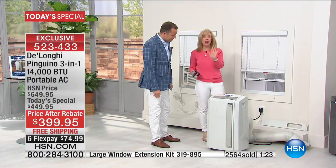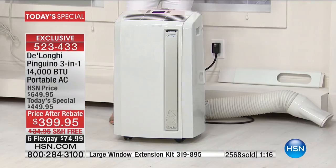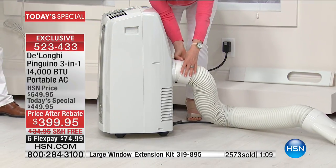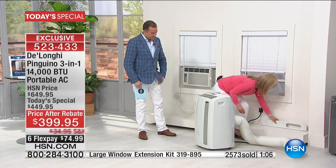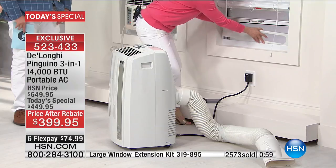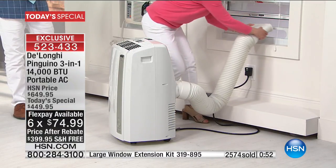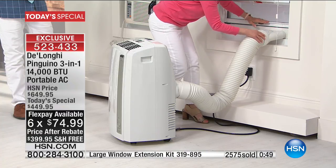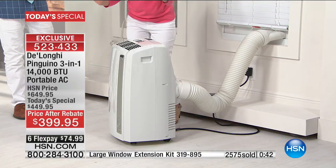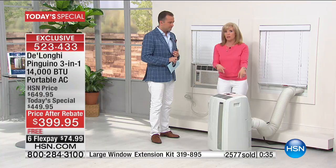No tools and a five-minute setup. The caster wheels are already on it — just like Evelyn said, she moves hers around the house. It's portable, not stuck in a window. Here's your six-foot hose — you twist and snap it on. Your adapter, for windows that go up and down or side to side, 20 inches to 47 inches — this just adjusts. You can keep your screen in. It snaps in just like that. Put your window down, close your blinds, plug it into a standard outlet, turn it on — and that is it.